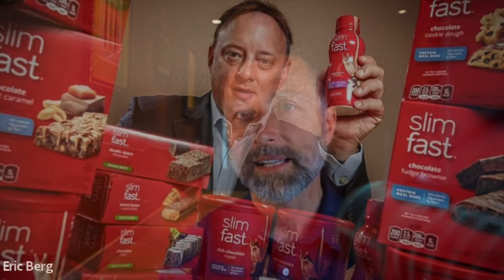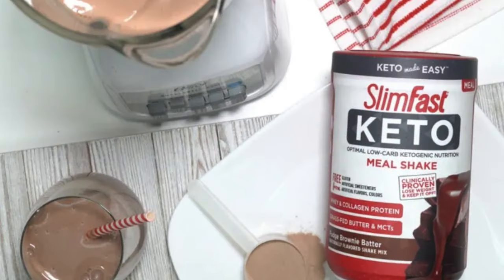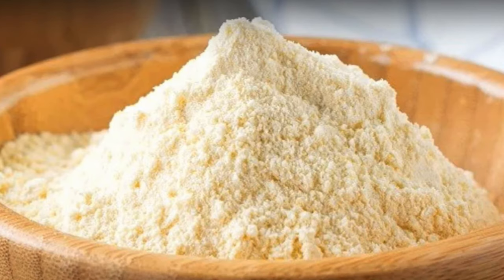Now let's talk about SlimFast. They have regular weight loss products and keto products. Of course, their regular SlimFast products are loaded with sugar and poor ingredients. Their keto products also have ingredients I don't like: oligosaccharides from tapioca — at one time I recommended it, but I don't anymore because it was spiking people's blood sugars — and they also use soluble corn fiber, which really helps the texture. They also add tapioca starch or corn starch.